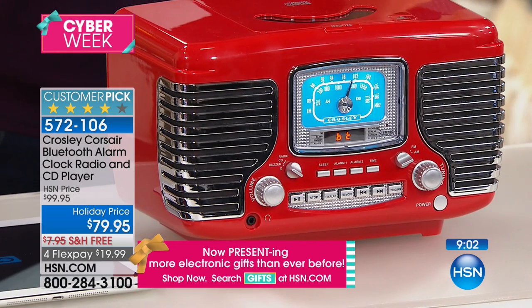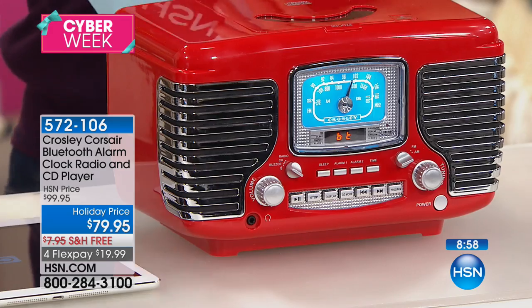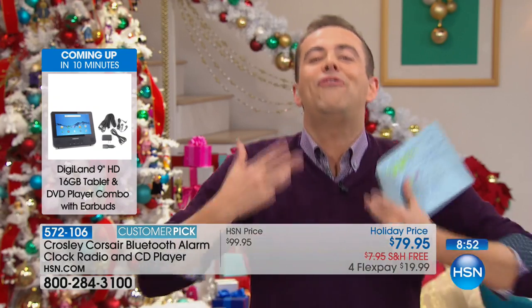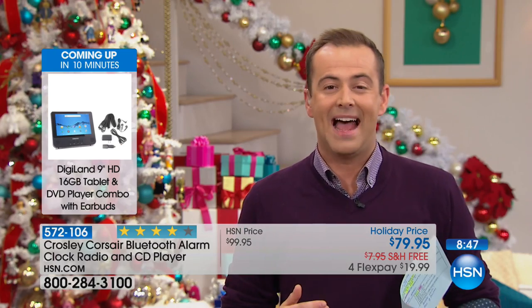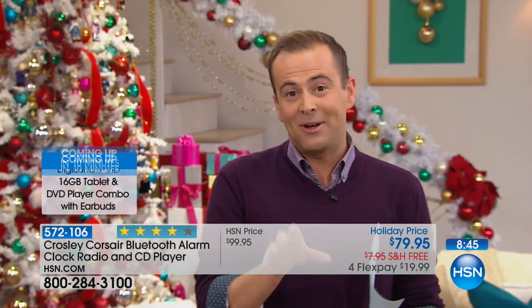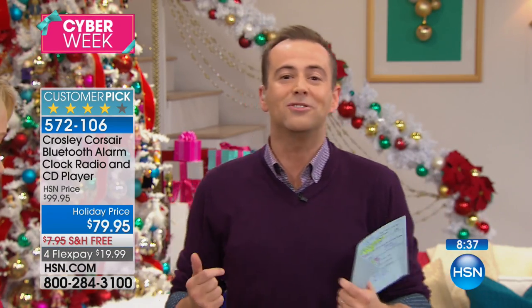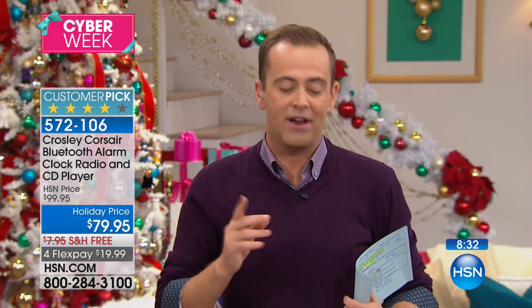We're anticipating complete sellout in nine minutes, with 100 left in red and 600 left in black. It really is a wonderful gift — for Crosley you don't normally find it on FlexPay, but we've got it on FlexPay, discounted, with free shipping and handling. For somebody with a catalog of CDs they'll play it here; for somebody that wants the radio they can play it here; and for somebody that wants to play their entire music library from their phone or tablet, they can play it here.